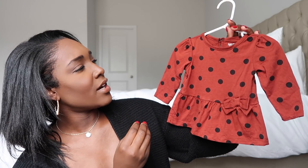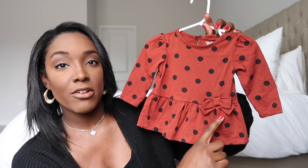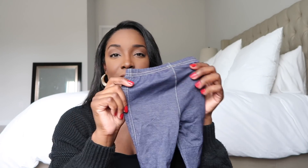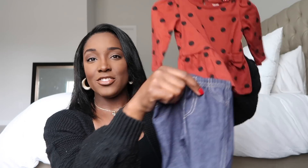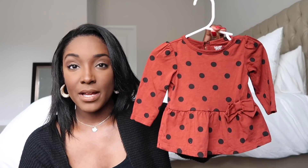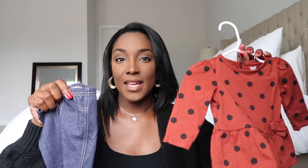The next outfit is this cute little burnt orange or rust top — I think it's adorable. It's from Target, it has a little bow detail, and it came with these little blue jeggings. I have a love-hate relationship with these — I don't think this combination goes together. I typically put black leggings on when she wears it because the blue jeggings just aren't it. But I do like the jeggings with a solid color shirt or sweatshirt. Either way, you can swap things out and still get the most out of your outfits.